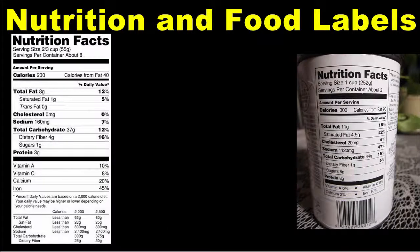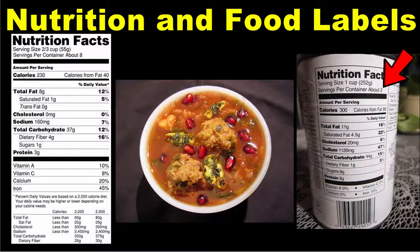For example, a typical can of soup contains two one-cup servings of soup per can. If you eat the entire can of soup, then you are eating two servings and you would have to double the amount of calories and all of the daily values listed on the label to accurately calculate your intake of nutrients. It can be very confusing, so pay close attention to this part of the food label.